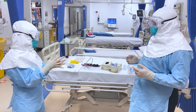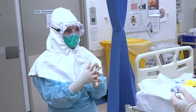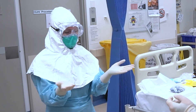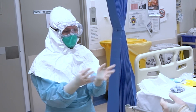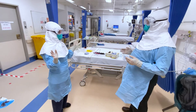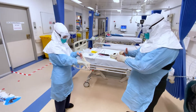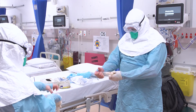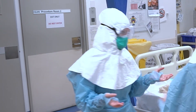On preparation to exit the room, the dirtiest part will be the gloves, so they come off first, then we clean our hands.